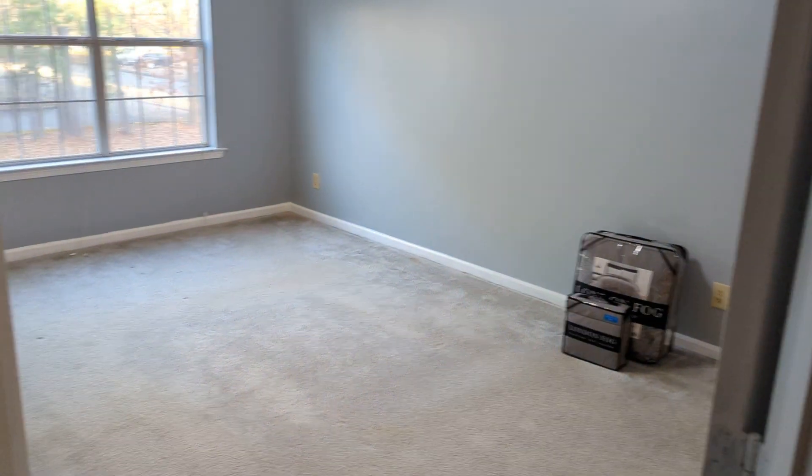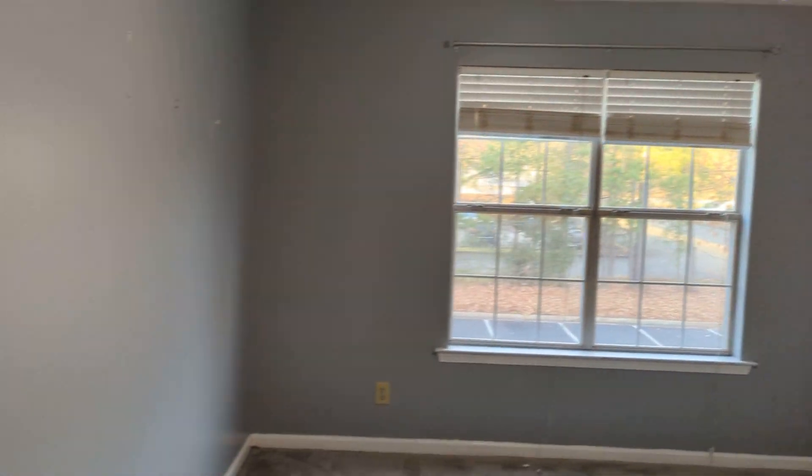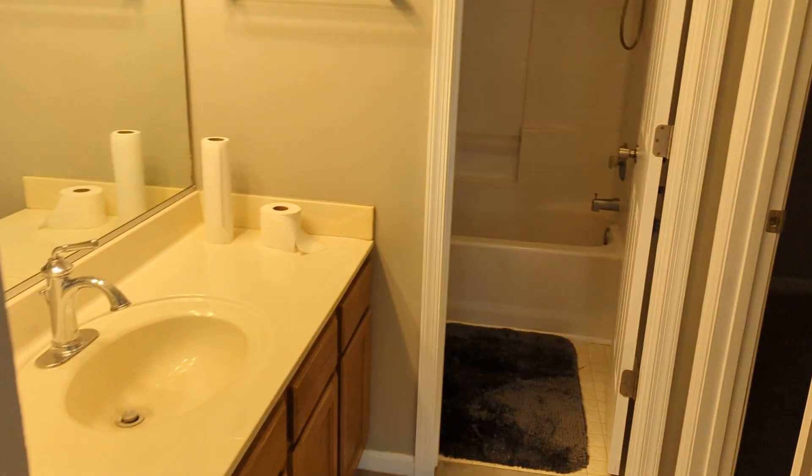Closet. This is the master bedroom. And then the master bath.